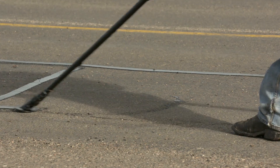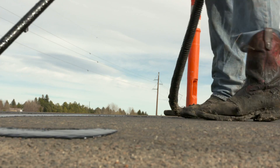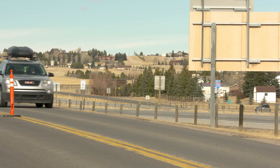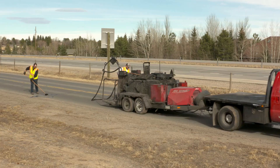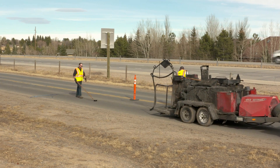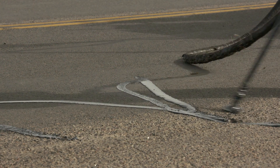Crack sealing is an asphalt material that prevents water from infiltrating the cracks in the pavement. The crack seal sets up pretty quickly and they do minimal one-lane closures under traffic, so once they get it sealed they can open it back up to traffic that night. It just takes a few hours to cure so traffic can drive on it.